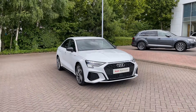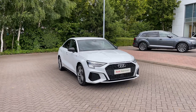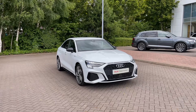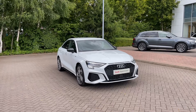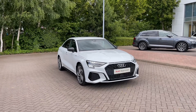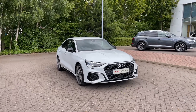Thank you for coming on a tour of this approved used Audi A3 Saloon Edition 1. As an approved used Audi, this car comes with a minimum of 12 months warranty as well as 12 months roadside assistance, and we have plenty of finance options available. For a personalised finance quote or to book a test drive, please give our team a call on 01782 488 205. Thank you.